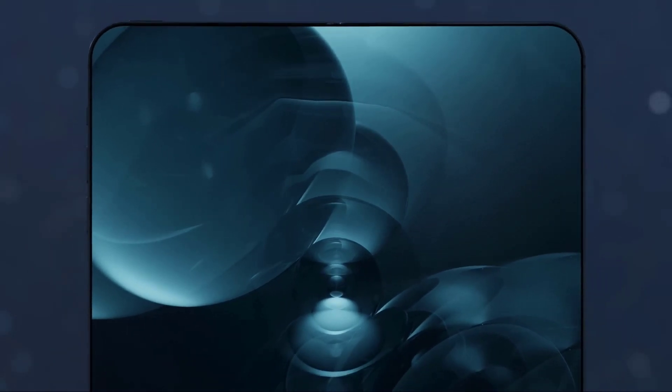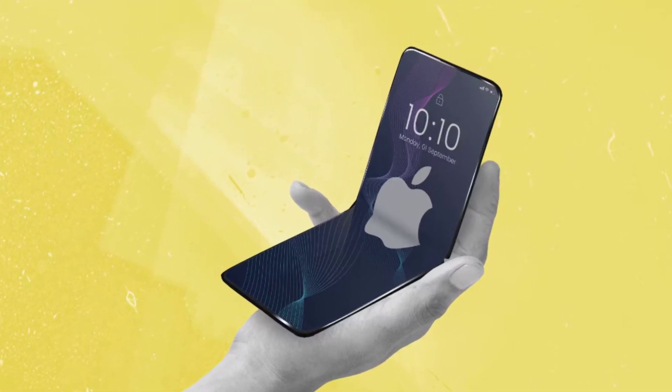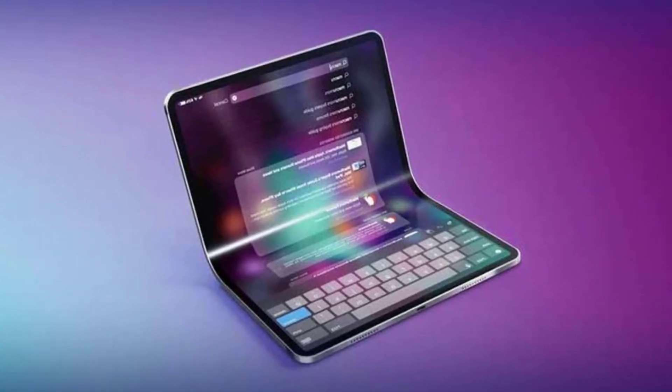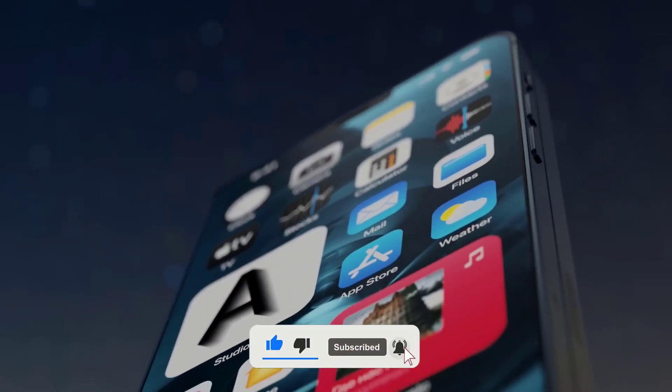Hey everyone, welcome. In today's video, we have some exciting news about Apple's upcoming foldable devices. The tech giant is rumored to be working on not one, but two groundbreaking gadgets that could revolutionize the way we use our MacBooks and iPhones. We'll dive into the details of these foldable wonders, exploring their potential features, release timelines, and what they could mean for the future of Apple's product lineup. Make sure to stick around until the end, and don't forget to hit that like button and subscribe to our channel for more tech updates.